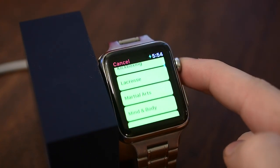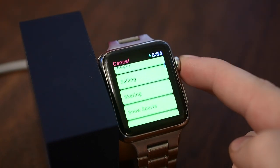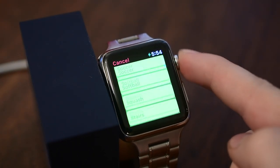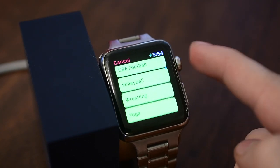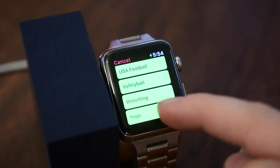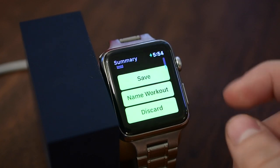If you use a wheelchair there's a special new wheelchair mode. It will have Time to Roll reminders instead of Time to Stand, and there are two new wheelchair-specific workouts that will complete your activity rings automatically for you.